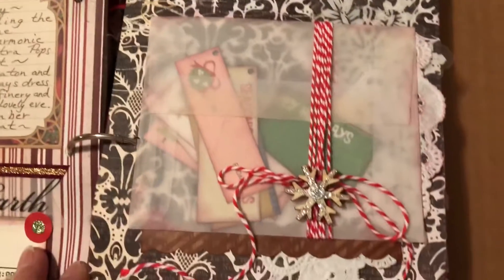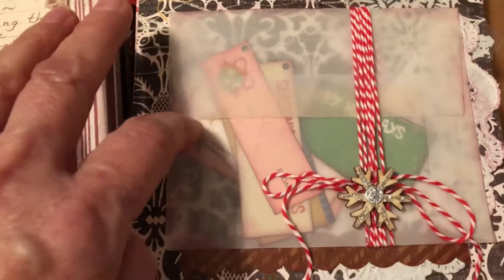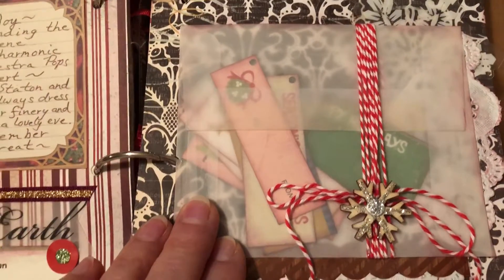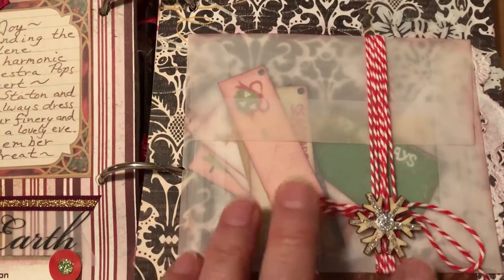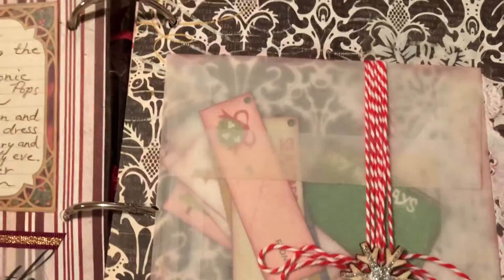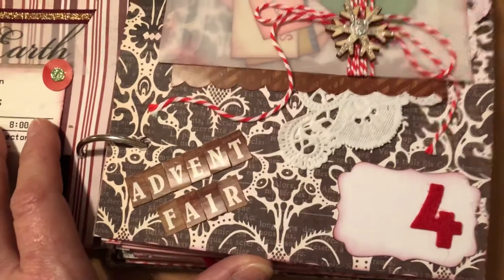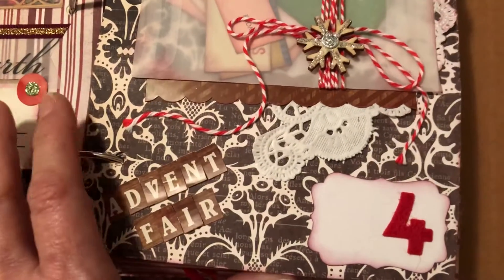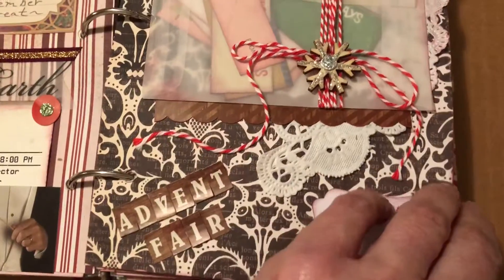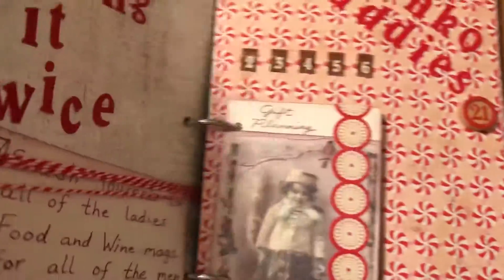This page I particularly like because it has a vellum envelope, which I didn't know about before. I wrapped some twine around it, and inside are gift tags — so if you need gift tags during the season, they're right there in your December Daily book. I also went to an advent fair on the 4th of December. I have a doily behind the vellum envelope which you can just barely see; it's inked a little bit.